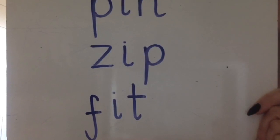Can you spell the word? Zip. Zip. Can you spell the word? Zip. Work hard whiz!